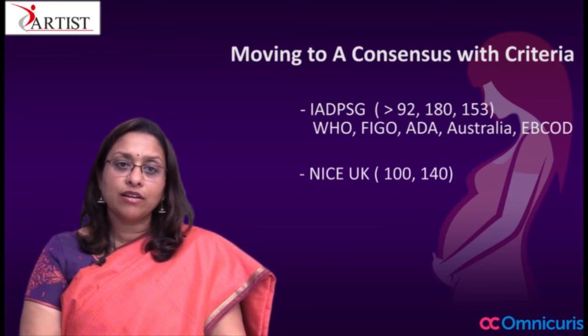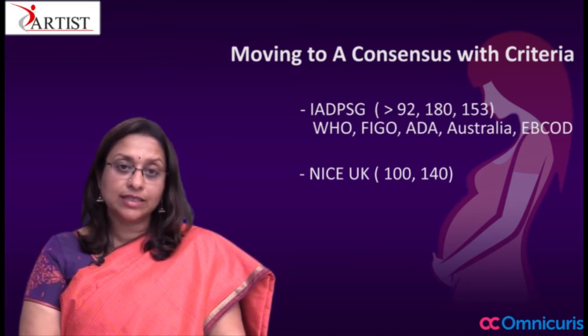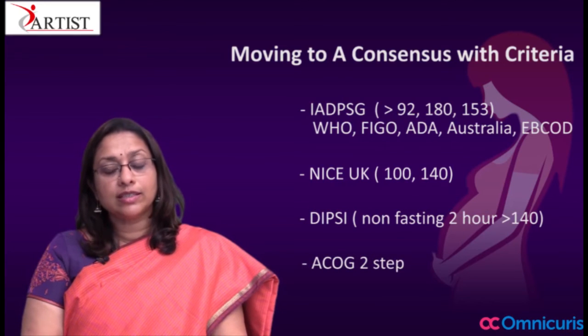NICE of course has a slightly higher fasting cutoff, and the Americans still advocate a 2-step test. DIPSI recommends the non-fasting 2-hour 75-gram test, which is what is incorporated into our national policy.